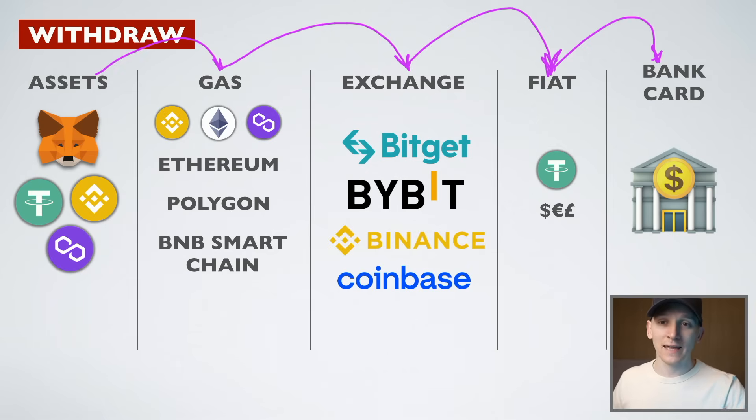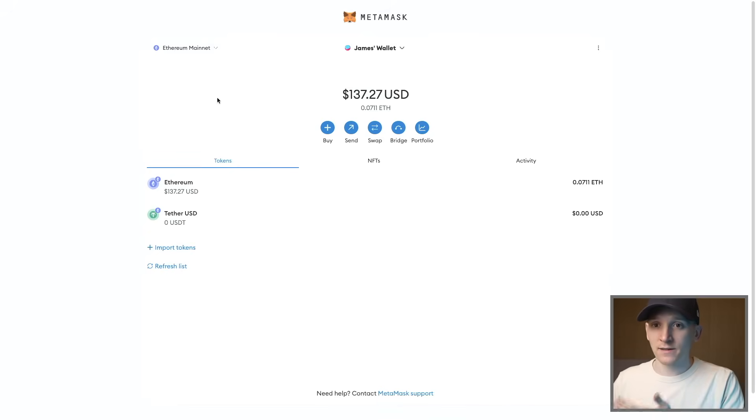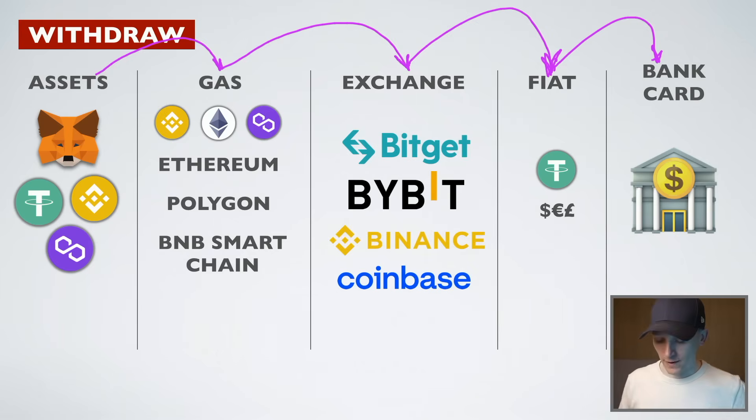You can buy crypto with a card, but we cannot sell directly to a card, so we need a fiat currency on/off ramp like a crypto exchange. There are other third-party on and off ramps as well like Changelly or MoonPay — these are decent and may work in your region, but they are very expensive.